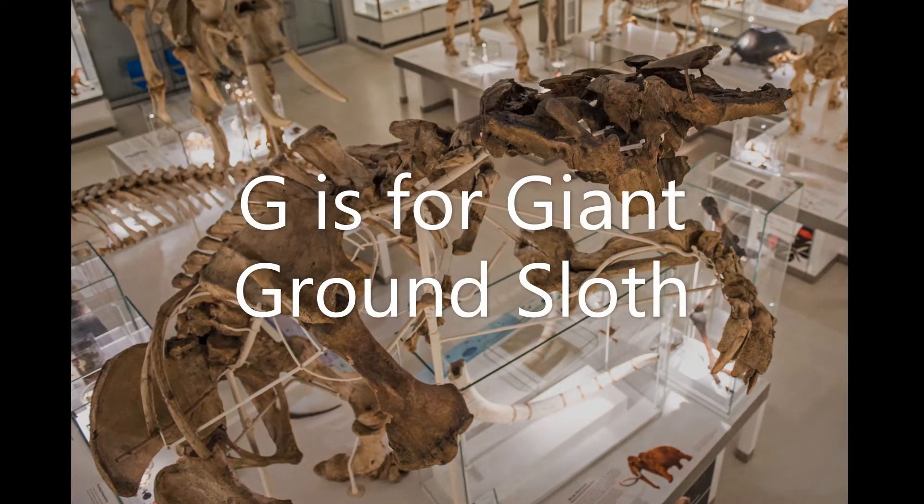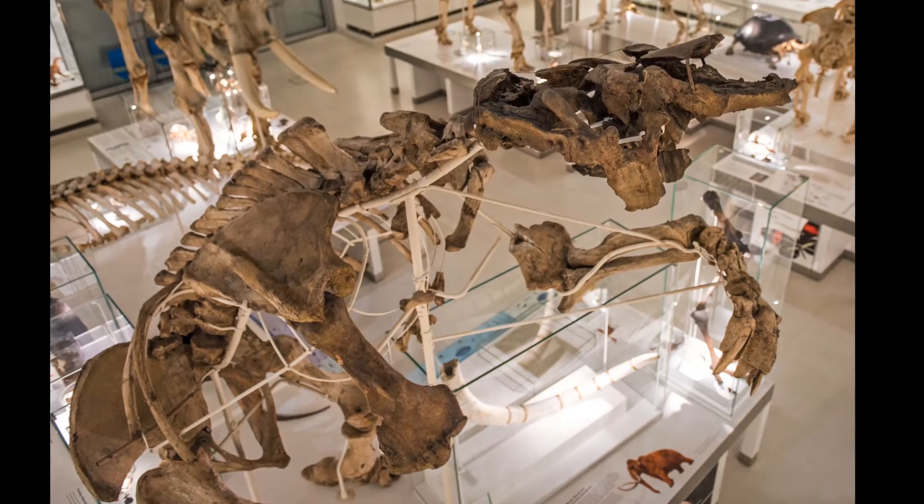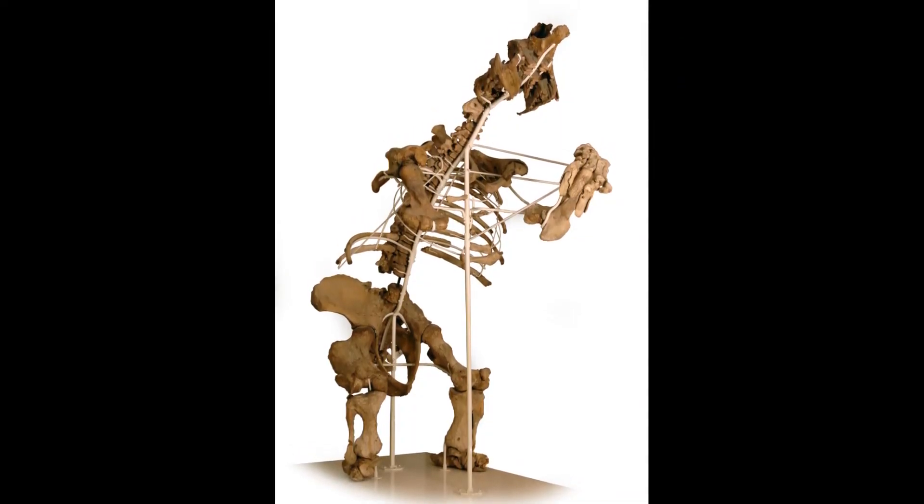G is for Giant Ground Sloth. This animal lived in South America over 8,000 years ago. Just look at how big it is — much bigger than the tree sloths we see today.